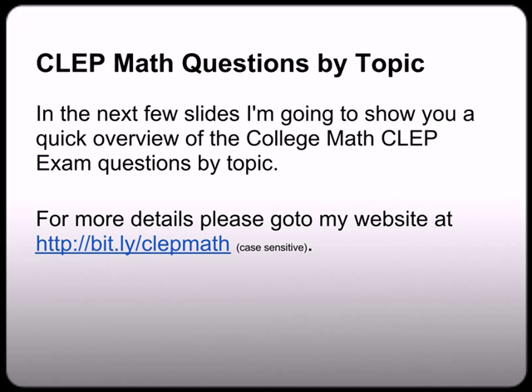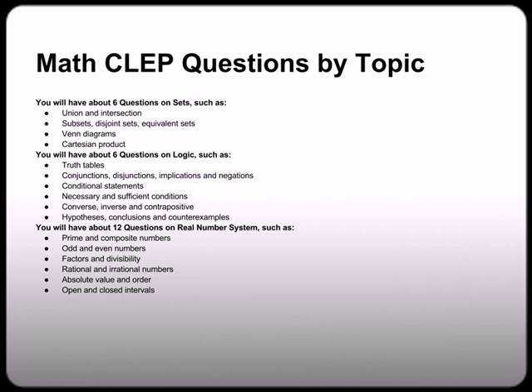For a more detailed list you can go to my website at bit.ly/clepmath — again, all lower case. So remember there are six subtopics that will be covered on the exam.